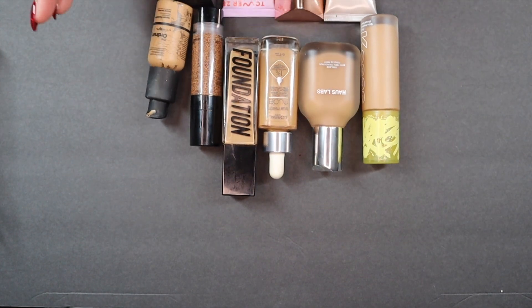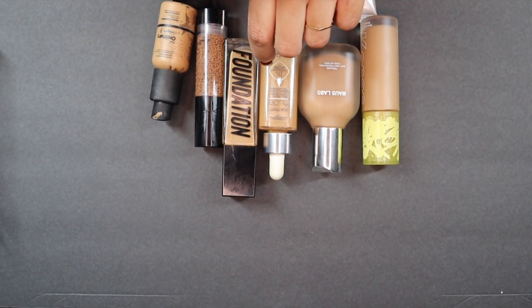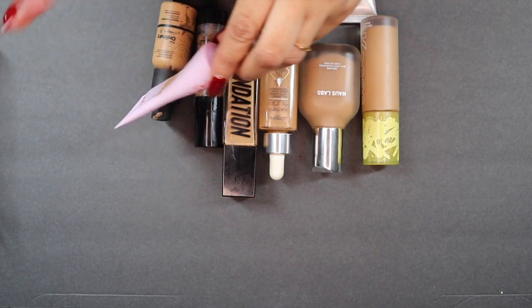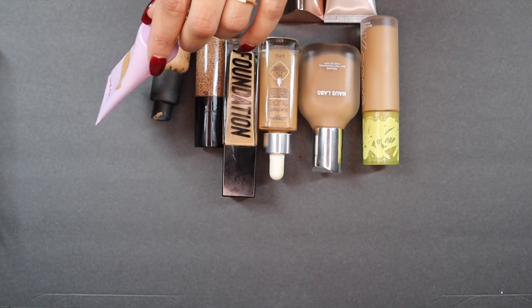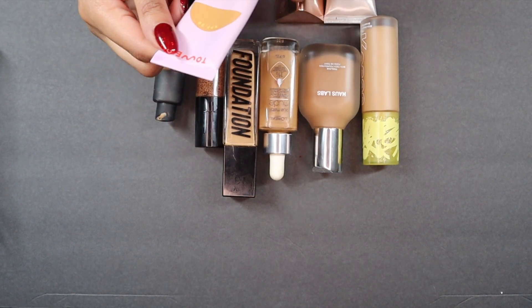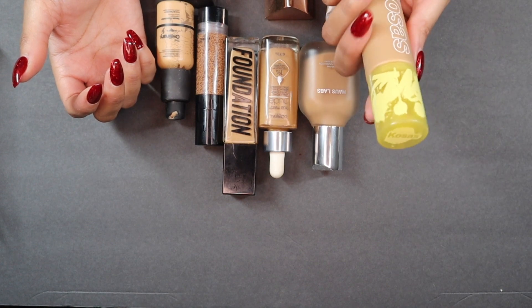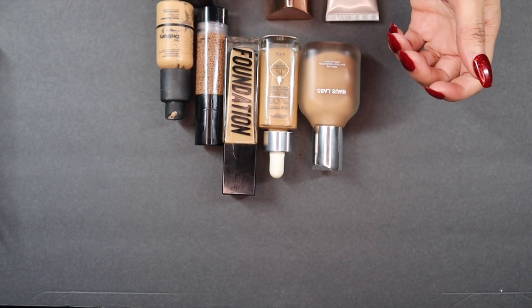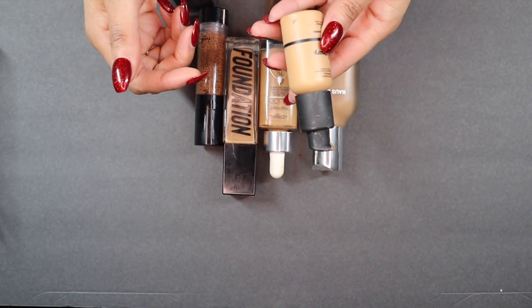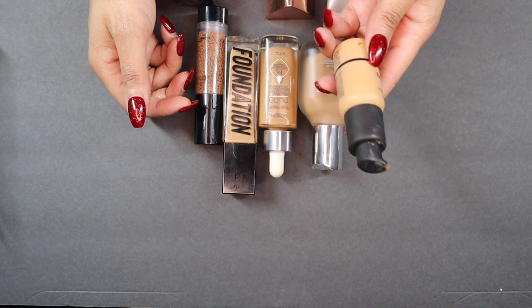Now, the rest of these foundations I'm not getting rid of. First, the Tower 28 — it's technically a tinted sunscreen, but honestly it has so much coverage it's really a foundation. I tend to wear it more in the summer and I really love it, so I'm keeping that. I'm also keeping what's currently in my February makeup capsule — I love that foundation. Then there's my Ordinary Serum Foundation — this is my third or fourth bottle. It's a great lightweight serum foundation with minimal coverage. It's seven dollars. I wear shade 2.1Y. If you can find it in your shade, get it.